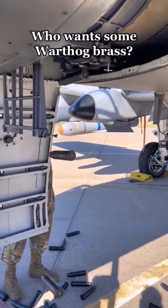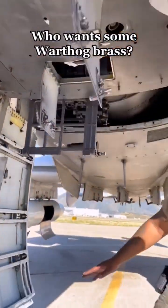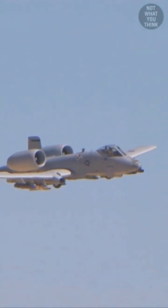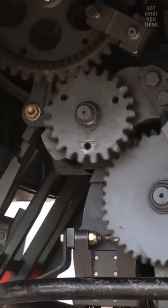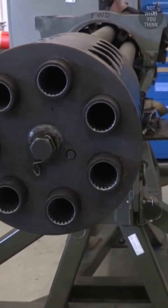The A-10 Thunderbolt, or Warthog, is a plane that brings smiles to the faces of soldiers on the battlefield, as they know they will live to fight another day. The all-familiar BRRRT sound is always accompanied by cheers, but only on one side, because the other side of the battlefield is no more. Also known as the Tank Buster, the A-10 has been successful in close air support of American soldiers in many battlefields. There's even a rumor that the U.S. Air Force keeps the aircraft to boost the soldiers' morale.